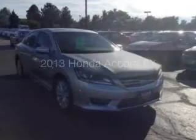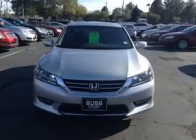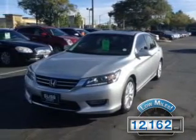This is a used 2013 Honda Accord, powered by front-wheel drive, a 2.4-liter, four-cylinder engine, and a continuously variable transmission. With fewer than 15,000 miles, this vehicle has a long road ahead.